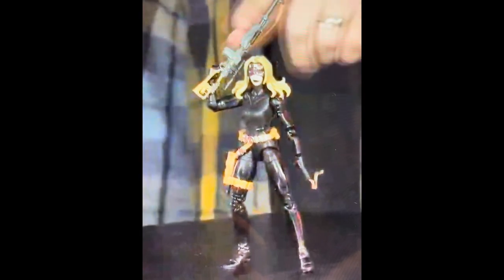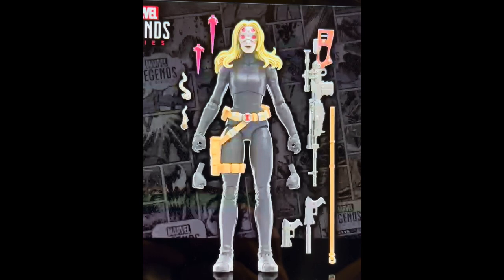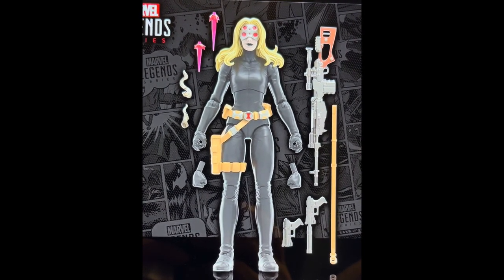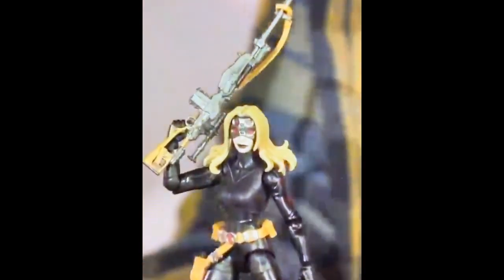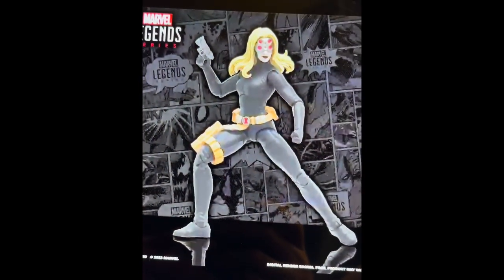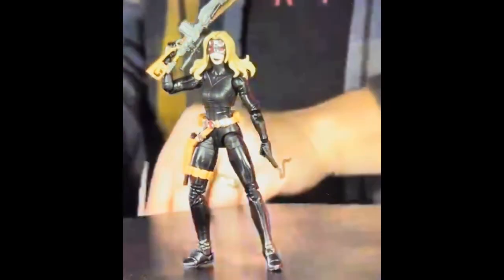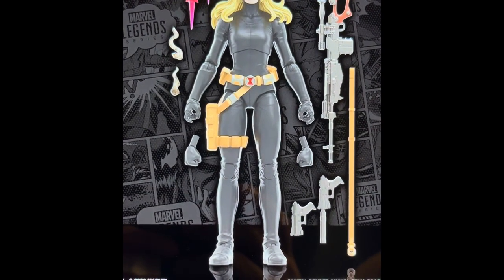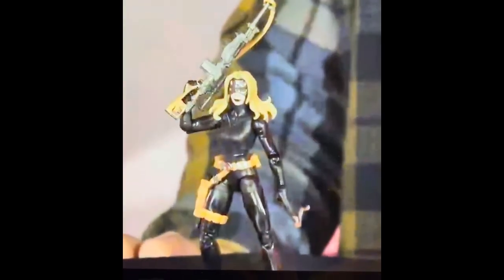There's also an Yelena Belova comic-book-accurate figure. Again it looks okay - the body looks good, double-pin elbows, double knees, pinless, lots of accessories - but there's no second head. You only have the masked head with the sniper visor and no other option, which just doesn't interest me. I'm not that invested in this character anyway, but no second head just seems pointless. Unless you want to use one of those awful Invisible Woman heads from the retro range - which doesn't appeal to me.